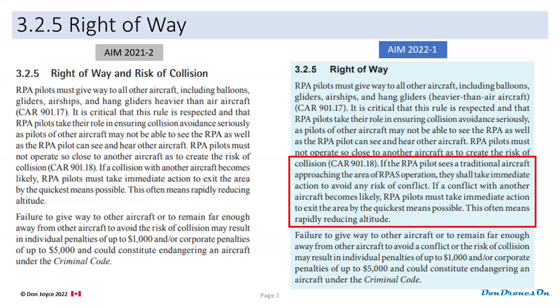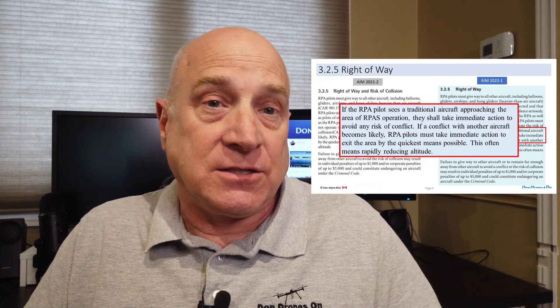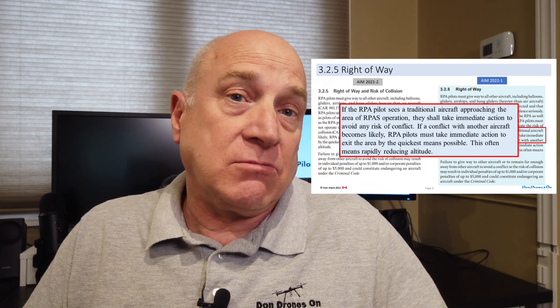The second important update is in the right of way section, and it's pretty interesting. They've added a clarifying comment about yielding to what they're now calling traditional aircraft — I think they mean manned aircraft. Now it is not enough to ensure you avoid a collision, but it is also required that you avoid any risk of conflict. And if there is a risk of conflict, you are expected to get out of the way. They've also added this notion of conflict to the fines and penalties section. I'm not sure what inspired them to add this additional nuance, but it makes sense and is a good thing to keep in mind.